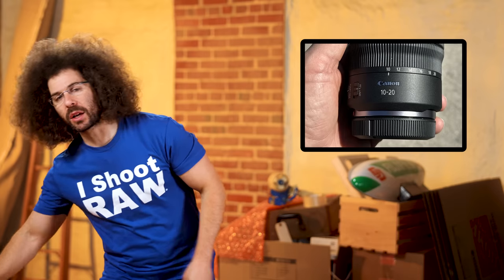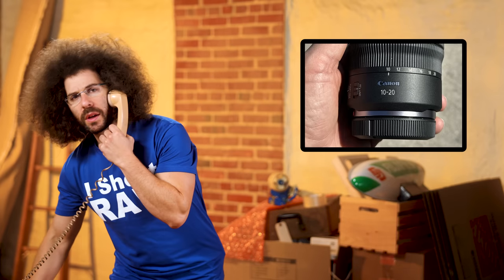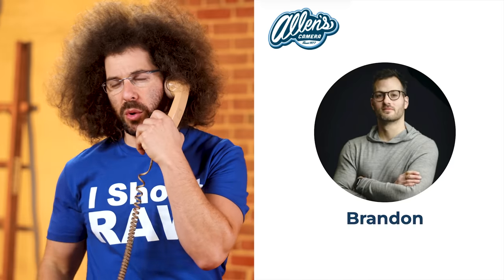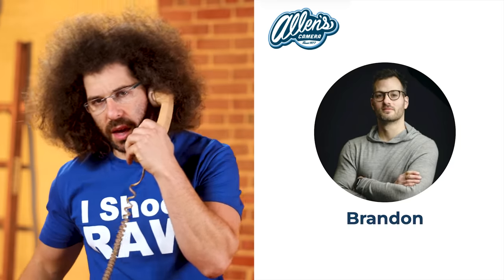Hold on, let me make a call. I'm quickly calling with this rotary phone. Hello, Brandon, Alan's camera? Yeah, can I place an order for the 10-20 right now? Got it, thank you.